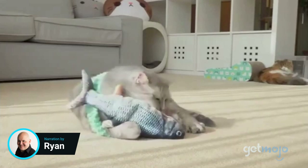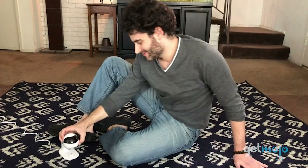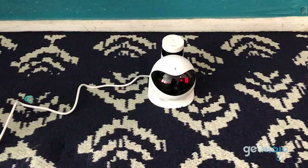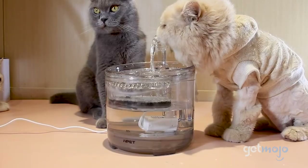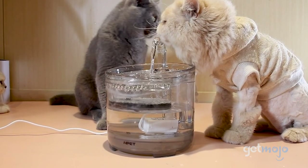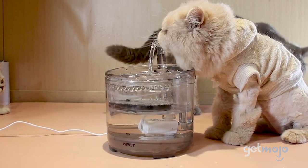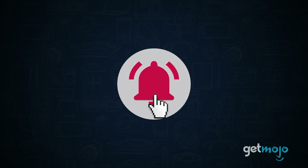Sometimes, we humans need a little extra help with keeping track of our cats. Luckily, caring for our feline friends has gotten easier with so many gadgets and gizmos on the market. Which product should be on your kitty shortlist? To help you decide, we've sifted through numerous websites and consumer reviews to present our 5 cat gadgets and gizmos. Before we begin, be sure to subscribe to GetMojo and ring the bell to be notified about our latest videos.